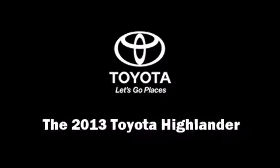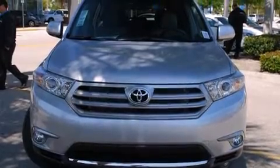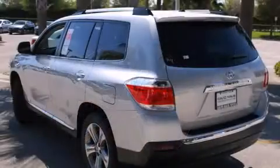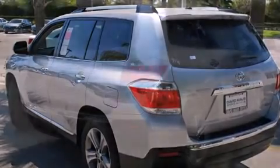Climb inside the 2013 Toyota Highlander. A 3.5-liter V6 engine pairs with a sophisticated 5-speed automatic transmission, providing a smooth and predictable driving experience. All-wheel drive keeps this model firmly attached to the road surface.